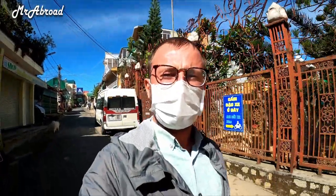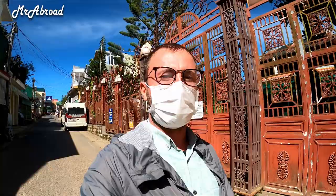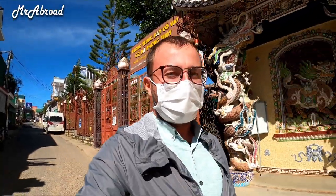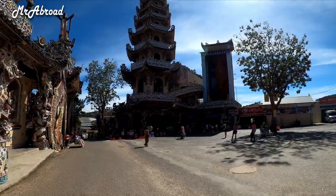Hello everyone and welcome to my channel. Today I'm in Dalat and I came to Lin Phuoc Pagoda. I'm really excited about this trip because this pagoda is really, really special. There are so many things to see in here.